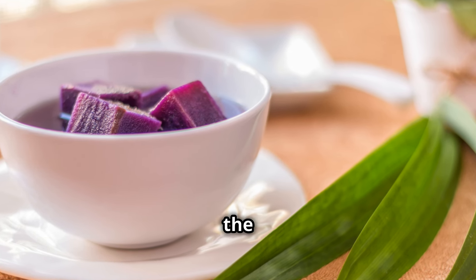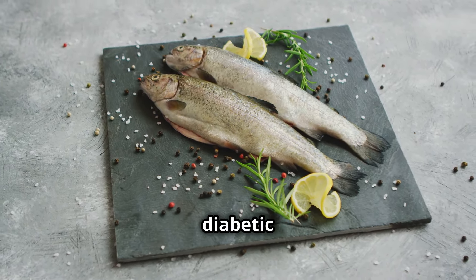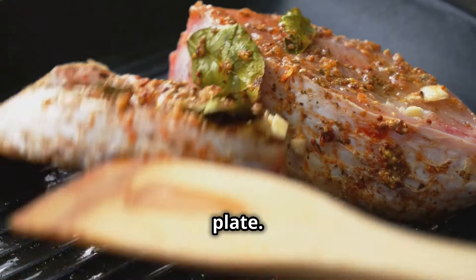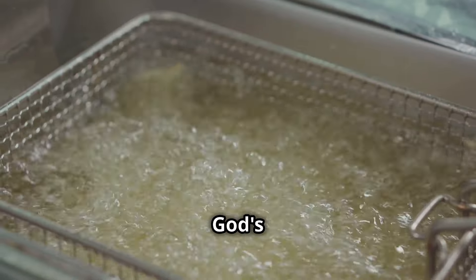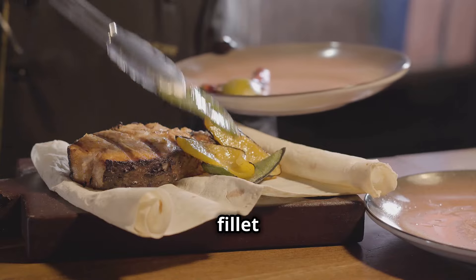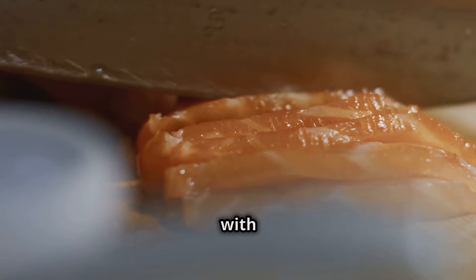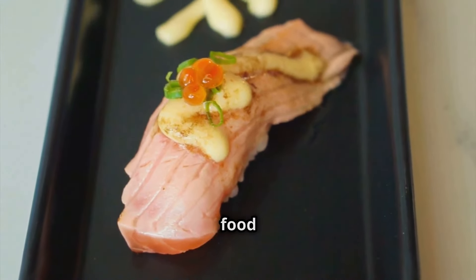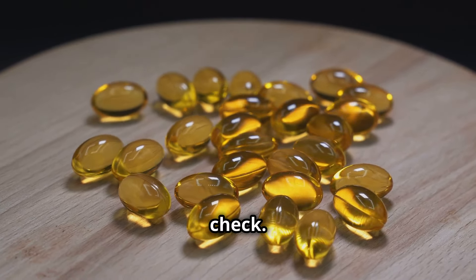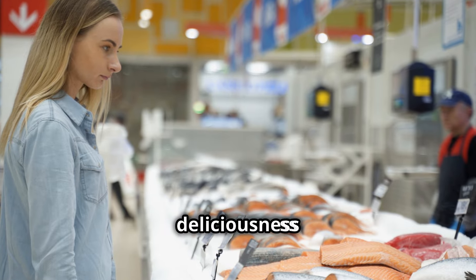So ditch the boring spuds and embrace the deliciousness of the sweet potato. Listen up, you Muppets — it's time to talk about fish, the unsung hero of the diabetic diet. Packed with protein, omega-3 fatty acids, and flavor, fish should be a staple on your plate. We're talking salmon, tuna, mackerel, cod, the lot. But don't even think about drowning it in batter and deep frying it. A grilled salmon fillet with a squeeze of lemon, a pan-seared tuna steak with a sprinkle of black pepper, or a simple baked cod with a side of roasted vegetables. Fish is like the culinary brain food of the diabetic world — good for your heart, good for your brain, and keeps those sugar levels in check.